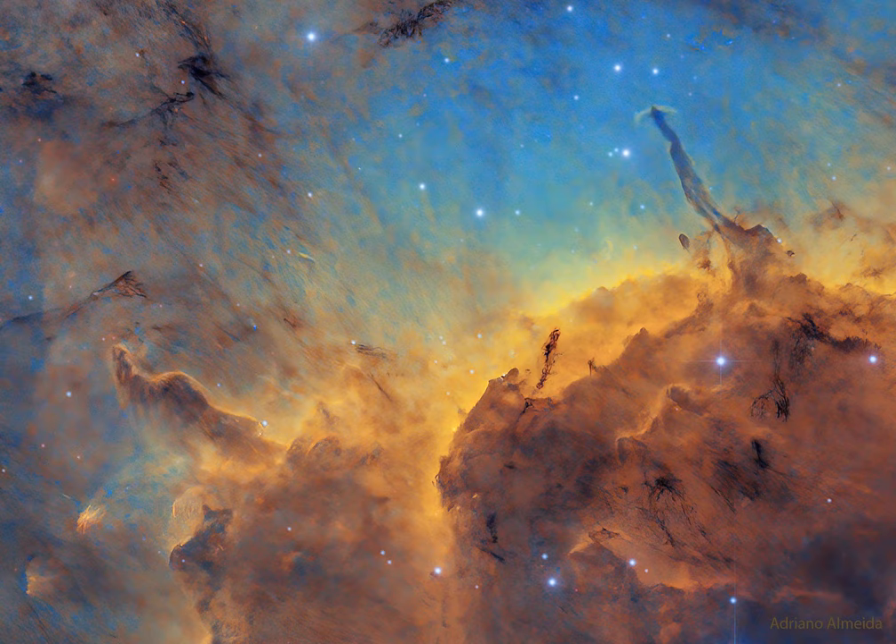NASA's APOD Update of October 11, 2022: Stars, Dust, Pillars, and Jets in the Pelican Nebula.